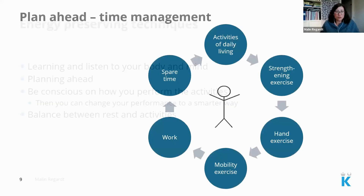There are many things that could be a part of your day, and you need to manage your time so you have enough energy for the things that you want to do.